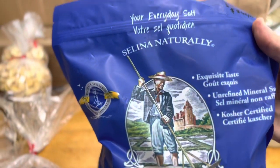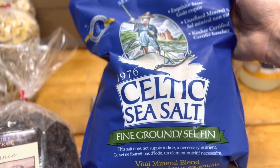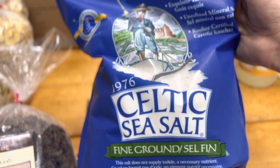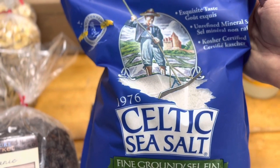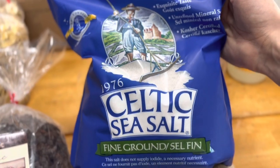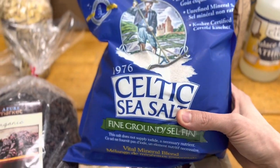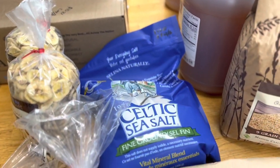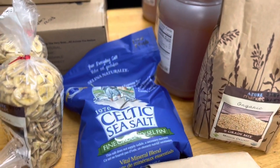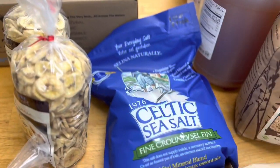It has a lot of minerals that our bodies need. It does not have iodine, but I supplement with iodine on the side, so I don't need an iodized salt — though iodized salt is preferred by some. We like our salt as pure as we can get it with as many minerals as possible. We try to get nutritionally dense products.